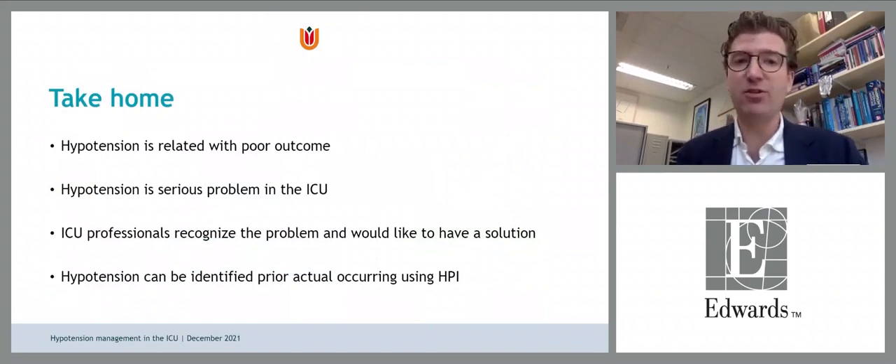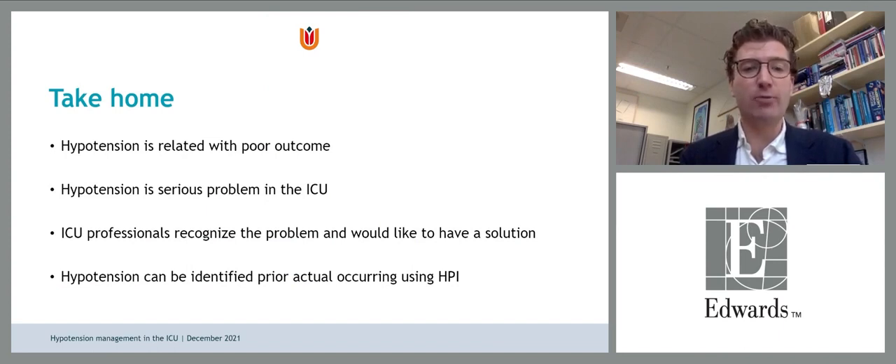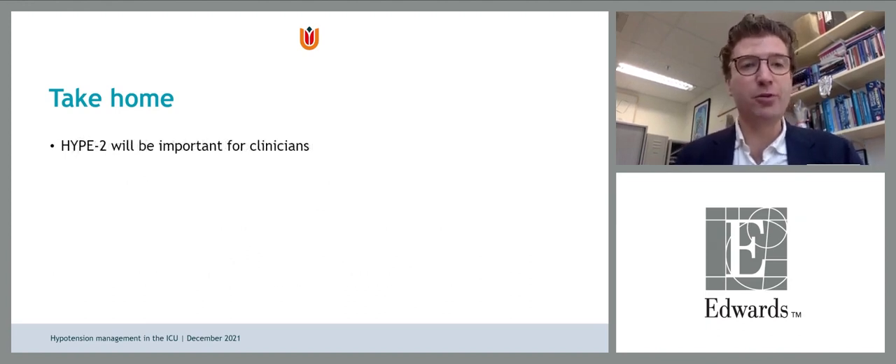My take-home messages: hypotension is related to poor outcome and is a serious problem in the ICU. I recommend measuring it yourself to become aware of the extent of the problem. This is recognized by ICU professionals based on our survey, and they want a solution. Hypotension can be identified prior to occurring — we have a solution to identify it. The HATIP-2 trial will be important to determine whether we can also reduce or prevent hypotension in the ICU.